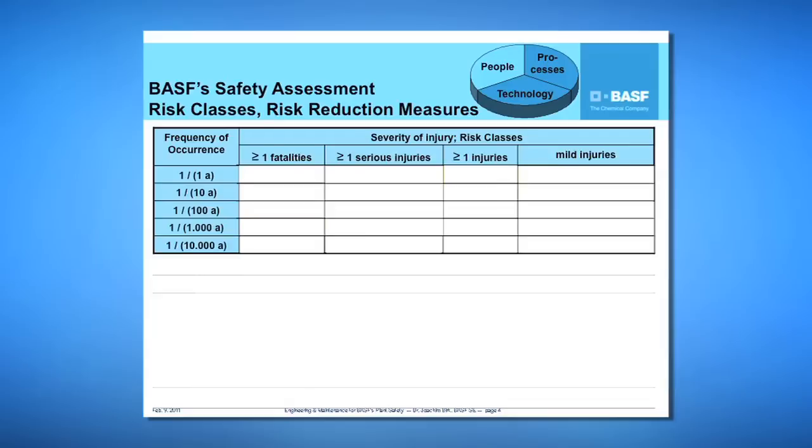For example, if the frequency of occurrence is low or the severity of injuries is only mild, we denote this risk level F — for BASF a very small, acceptable risk — and no further risk reduction measures are necessary. The next risk level, E, is a small acceptable risk which may be further reduced, marked in bright yellow in this matrix. For risk level E, we can apply monitoring devices or organizational measures.